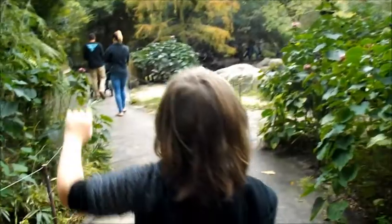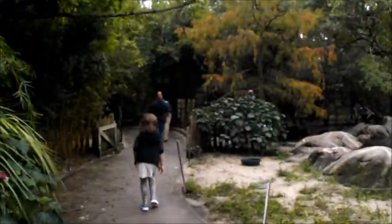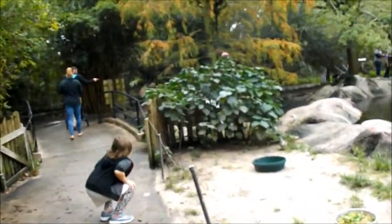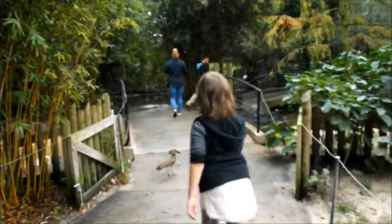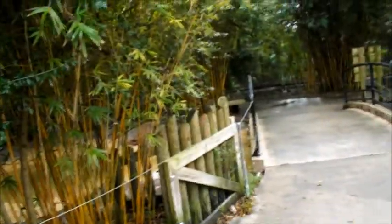We're going into the bird aviary first. Look at them! They won't let you pet them, but you can get as close as you can to look at them. That's a kitty.